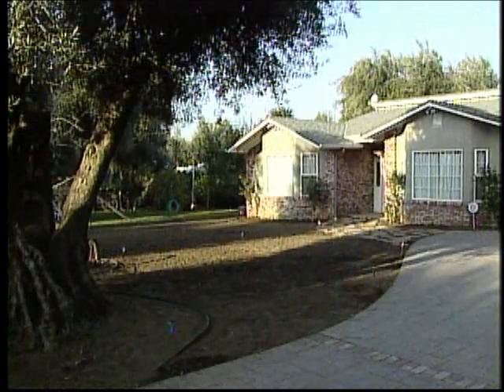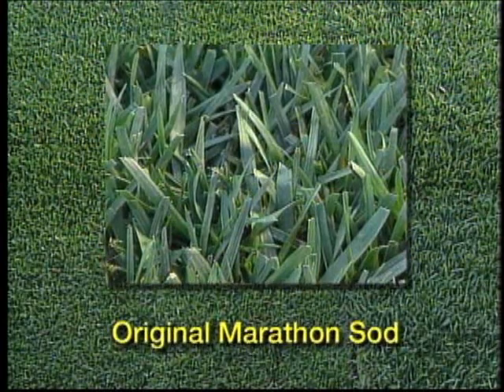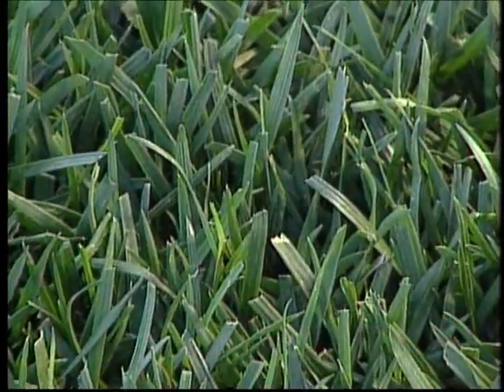Marathon sod comes in three varieties, each with different characteristics that make it well suited to specific areas. The right selection depends on where you're going to put the sod, how much sun it gets, and what kind of use it will have. The original Marathon is a medium green color with medium density and a medium-coarse leaf texture. Its vigorous growth rate makes it extremely durable with fast recovery from injury. It can handle up to 50% shade and moderate to heavy weekend use.